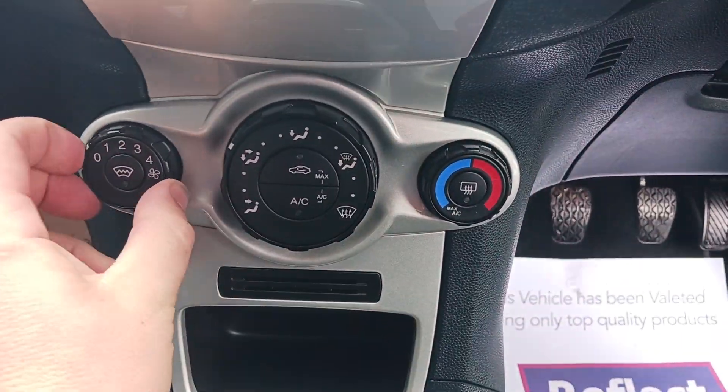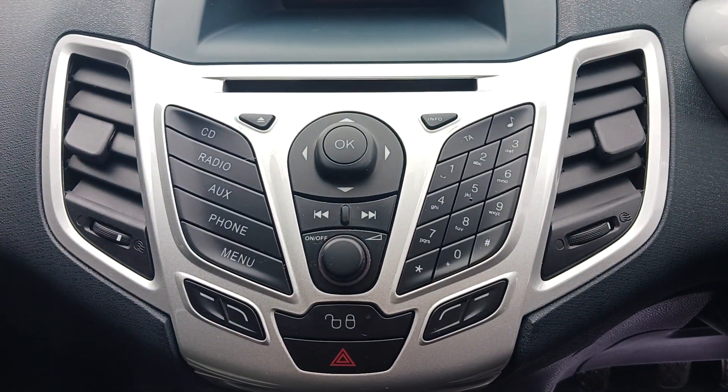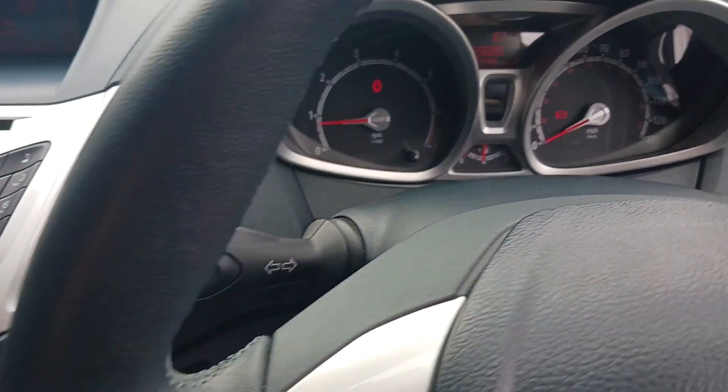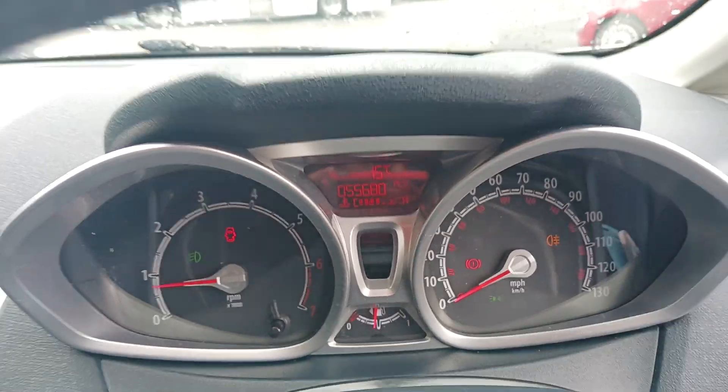It has air conditioning, a CD radio with Bluetooth phone connectivity and aux input. There are 55,680 miles on the car.